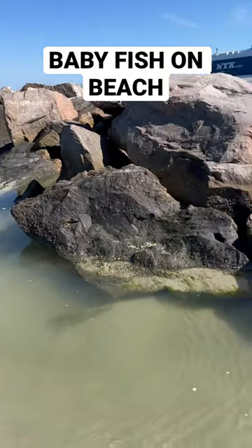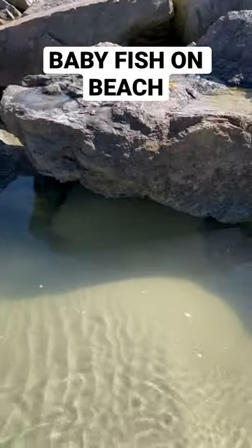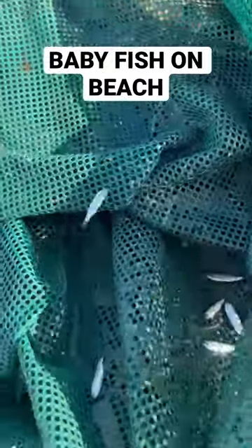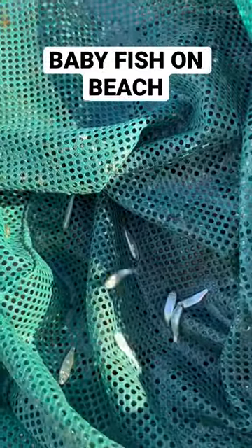On this beach in northern Florida you can find these tide pools all along the rocks, which will be absolutely filled with baby fish who got trapped there when the tide receded and are waiting for it to come back in. There will be absolutely tons of them, and they are mullet — these are species of mullet.